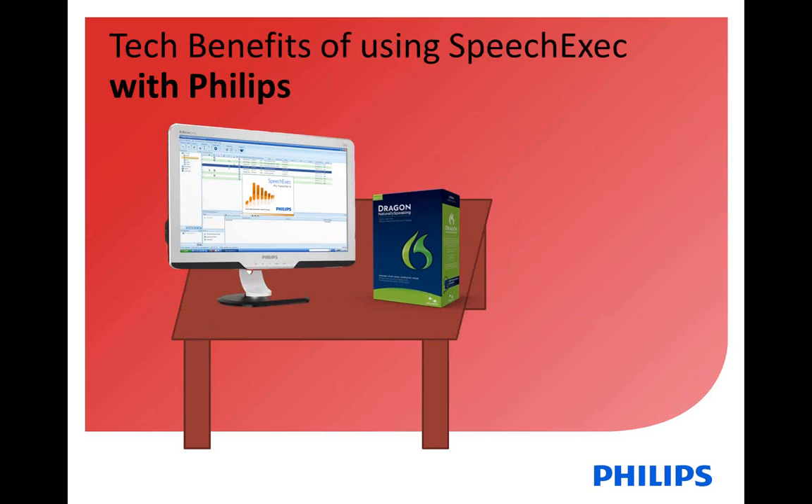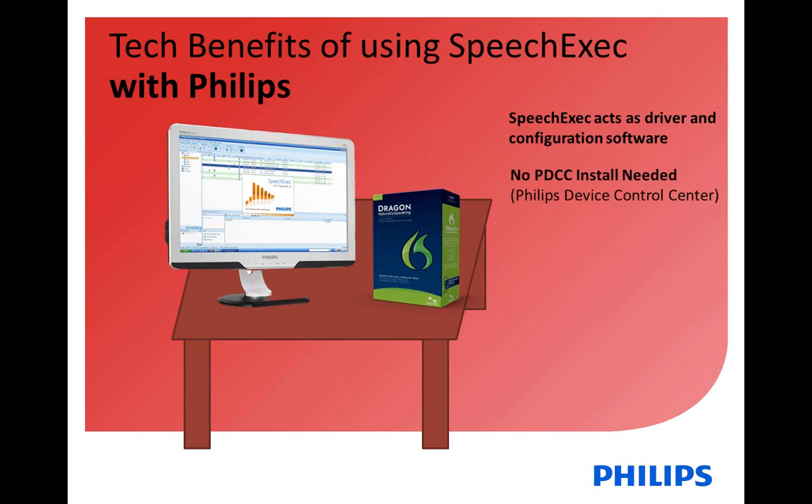In addition, when using SpeechExec, another nice benefit from the technology standpoint is that SpeechExec then acts as the driver and configuration software. You can use SpeechExec to configure your DPM and configure your speech mic. What that means is that if they have SpeechExec on the computer and are running SpeechExec throughout the day, there's no need to have the PDCC installed — SpeechExec is replacing the PDCC. So it's a way to kill two birds with one stone: you have your software for workflow management, but you also have your driver for Dragon and configuration of the speech mic.